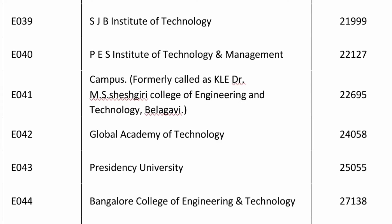BSTM College, which is in Shimoga, is 22,100. Another KLE group college — KLE MS Sheshagiri College in Belagavi — which also has excellent placements, is 22,695. Then Global Academy of Technology in Bangalore — 24,000 rank you are getting it. So 30 colleges covered up to Global Academy.